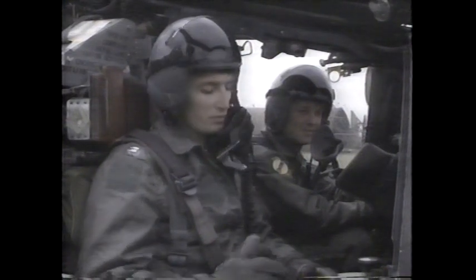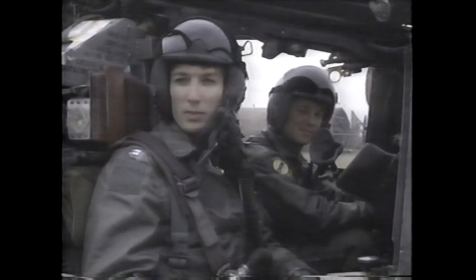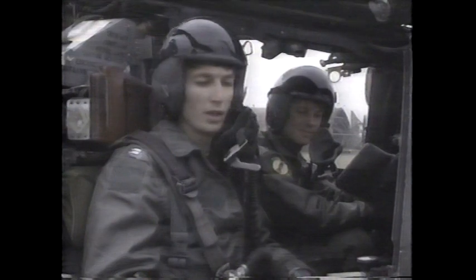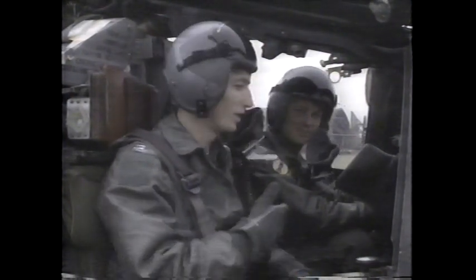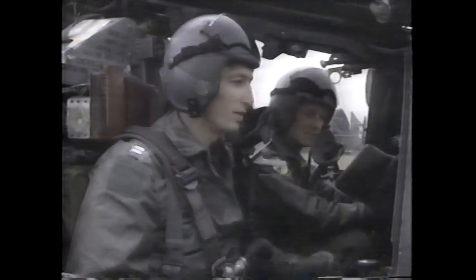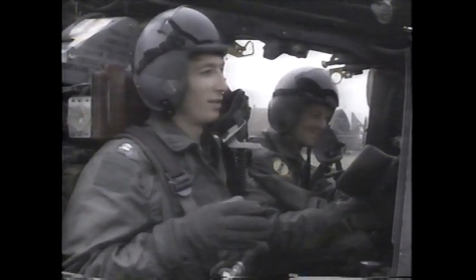For much of the attack run, the weapon systems officer will be heads down in the radar display. I try not to spend too much time in there if I don't have to, because the more heads-down time you have, the less time you have to look for enemy air interceptors coming in after you, so you try to stay heads-out as much as you can. The longer I stay in there, the more disoriented I get — you're heading down like that and the aircraft is doing all kinds of wild stuff, and when you come up it takes a while to get reoriented and figure out where you're at.